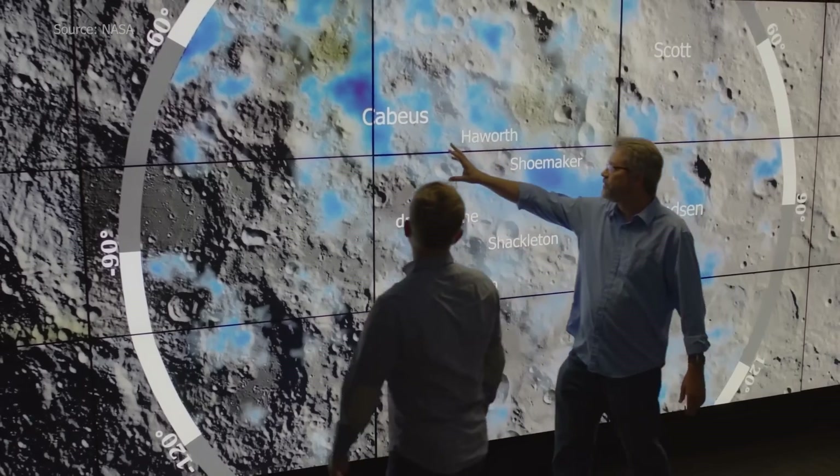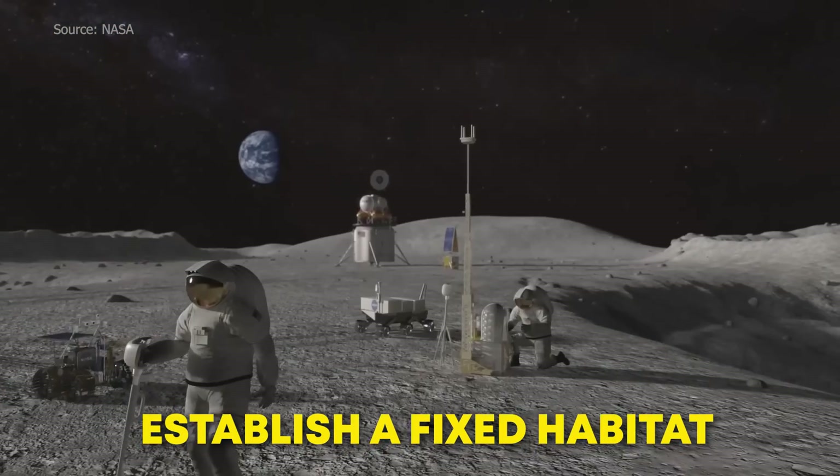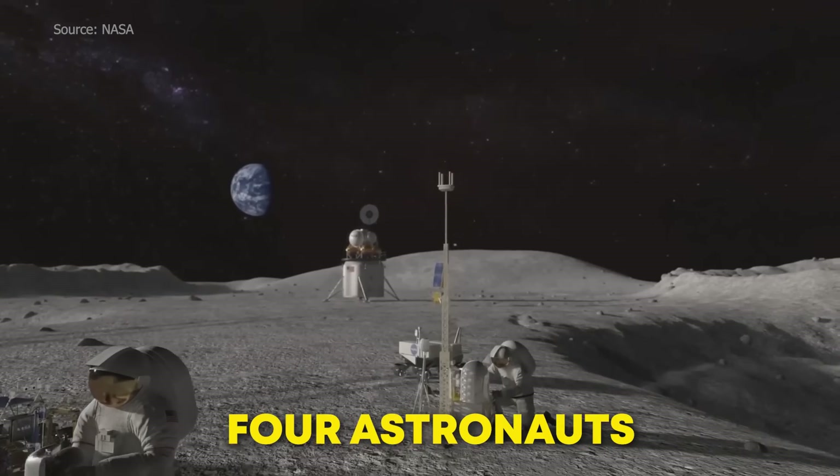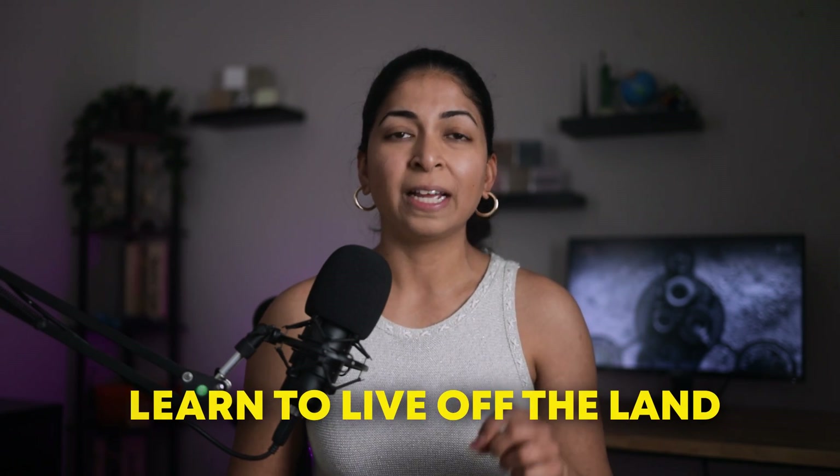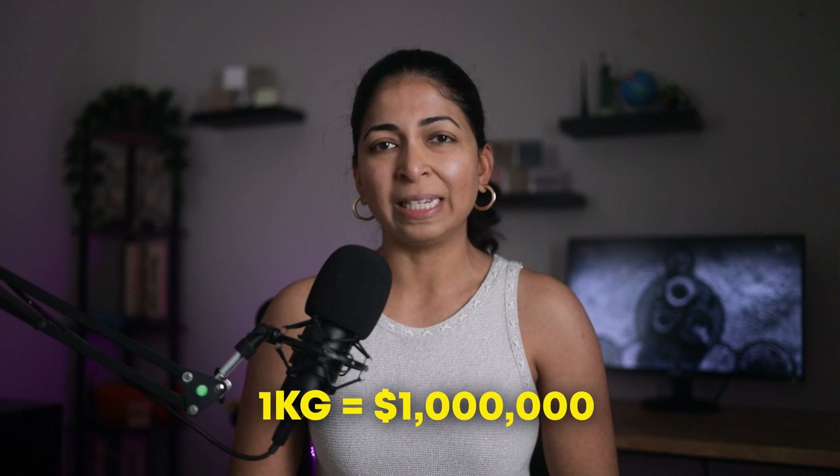This is the ideal location for a future base camp given its potential access to ice and other mineral resources. NASA's long-term vision is to establish a fixed habitat at the base camp that can house up to four astronauts for a month-long stay. We can't approach building a habitat on the moon in the same wasteful way that we do on Earth — there's no Home Depot we can run to for our weekend projects. We have to learn to live off the land and use local resources, because every kilogram we send up there costs $1 million.